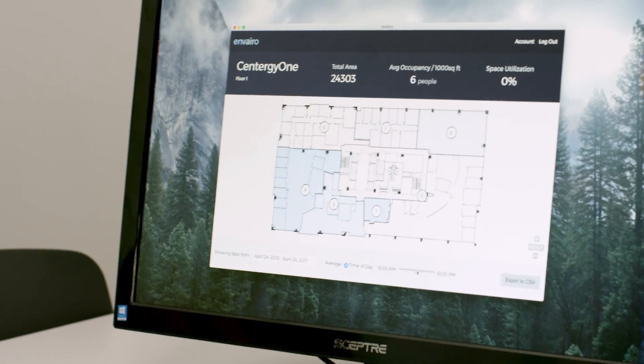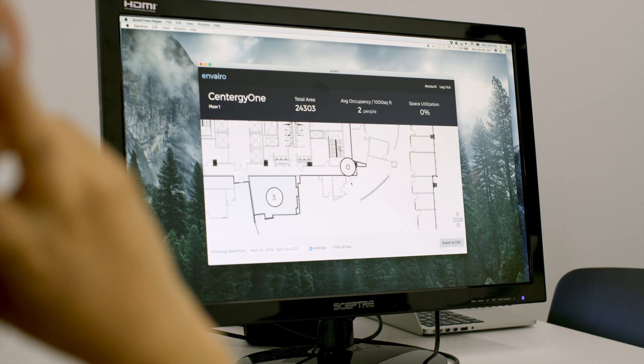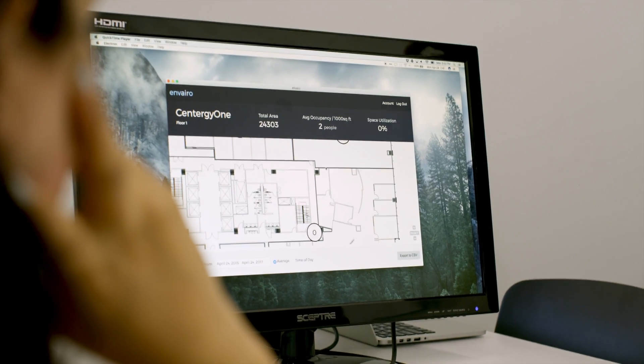In our dashboard you get to see on a floor plan how occupancy varies over the course of the day — what are the patterns of usage down to each zone of a large office building.